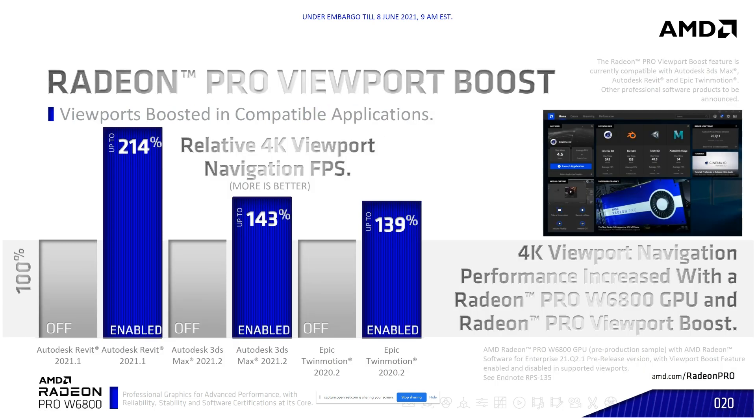Radeon Pro Viewport Boost is a feature you turn on inside the graphics driver that increases performance in applications where it has been enabled. Looking at Autodesk and Epic Twinmotion, you can see the performance delta when we turn on Radeon Pro Viewport Boost — that's up to 214% more performance on Revit, 143% more performance on 3DS Max, and 139% more performance on Epic Twinmotion. This is a significant increase.